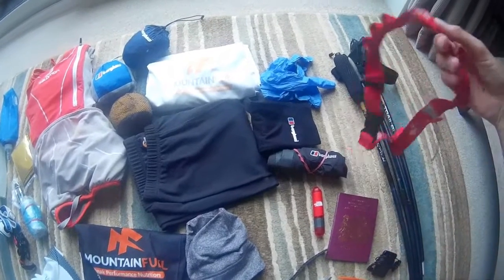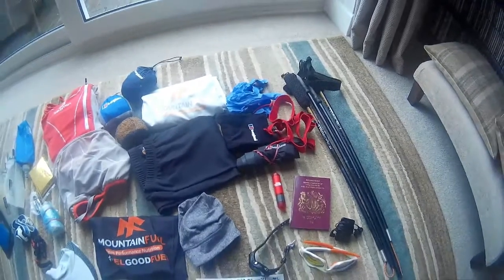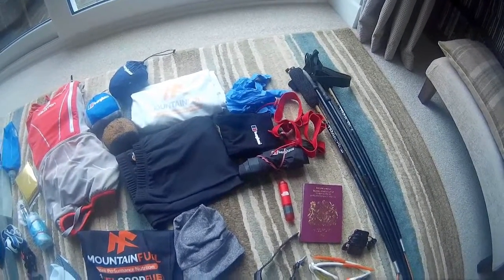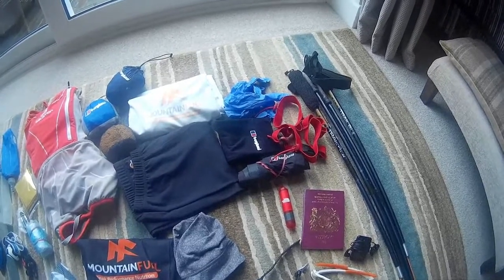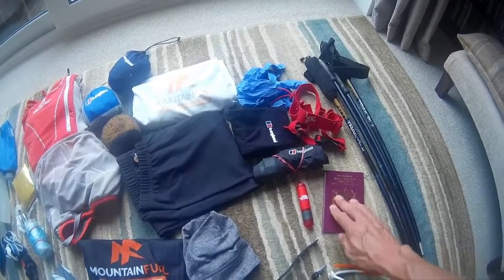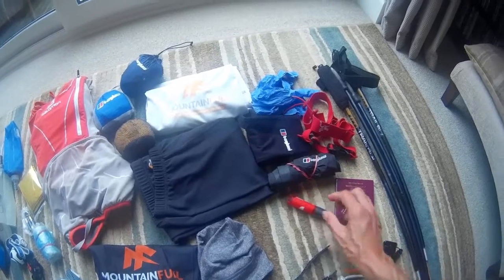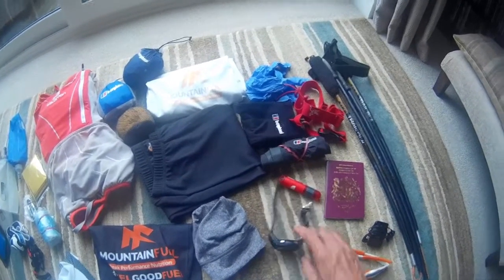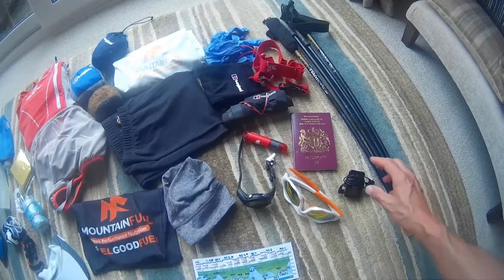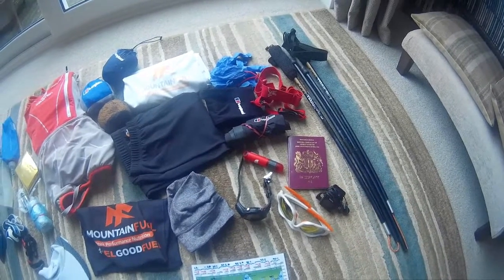I've got the belt which I'll attach my number to, because you have to have your number showing at all times — even if you put your jacket on you need the belt with the number over the top. Everybody seems to use these and that's what I used two years ago. Then my passport, some sunblock and lip balm, my GPS watch, sunglasses which hopefully I'll have to wear, and a little MP3 player which I'm going to swap at halfway in my drop bag.